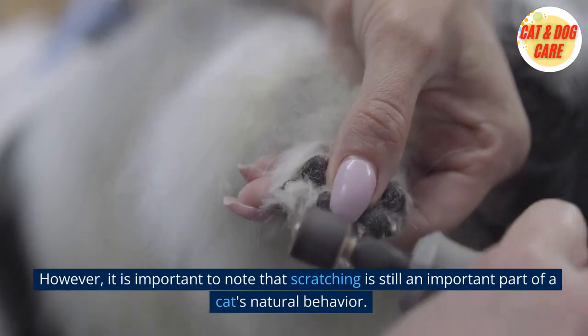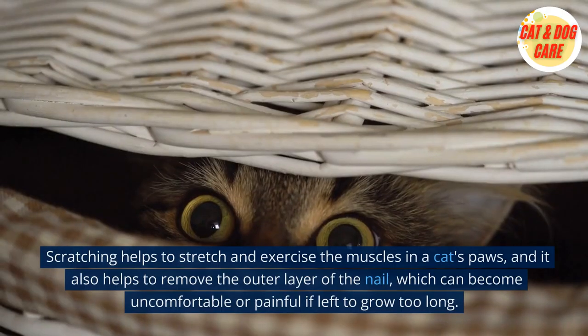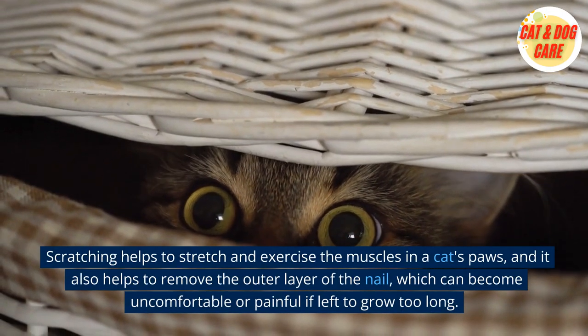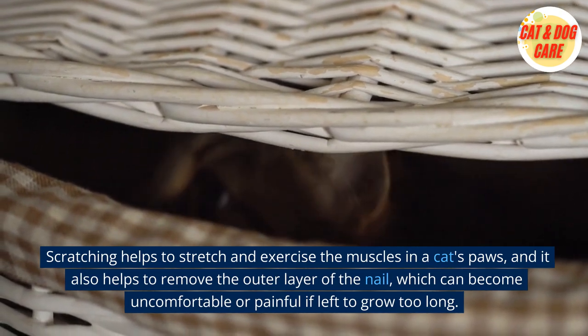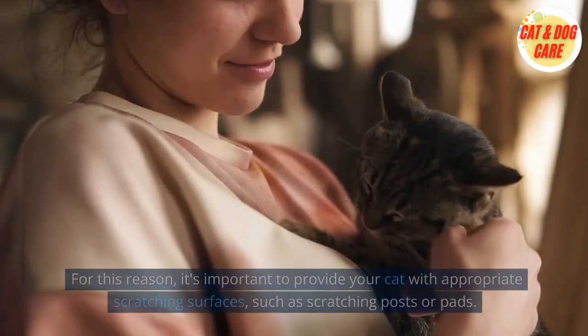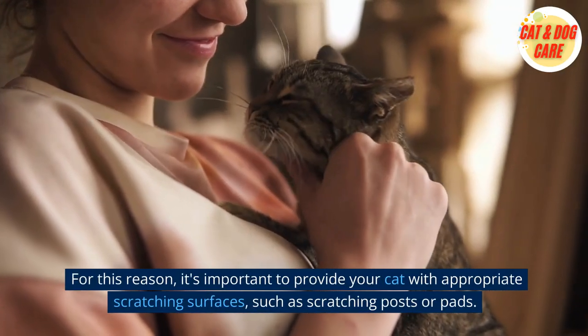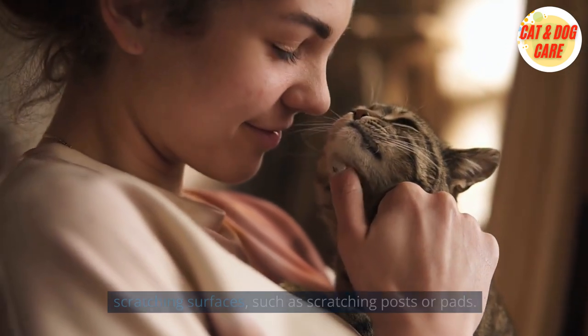However, it is important to note that scratching is still an important part of a cat's natural behavior. Scratching helps to stretch and exercise the muscles in a cat's paws, and it also helps to remove the outer layer of the nail, which can become uncomfortable or painful if left to grow too long. For this reason, it's important to provide your cat with appropriate scratching surfaces, such as scratching posts or pads.